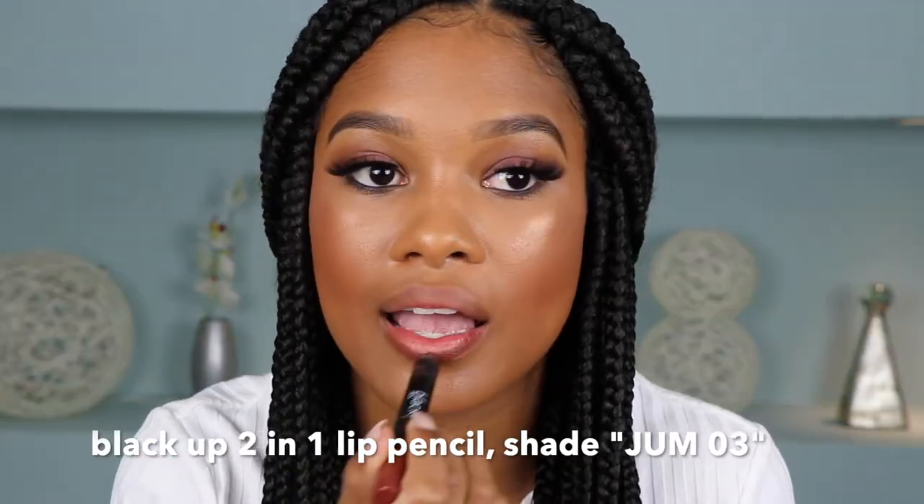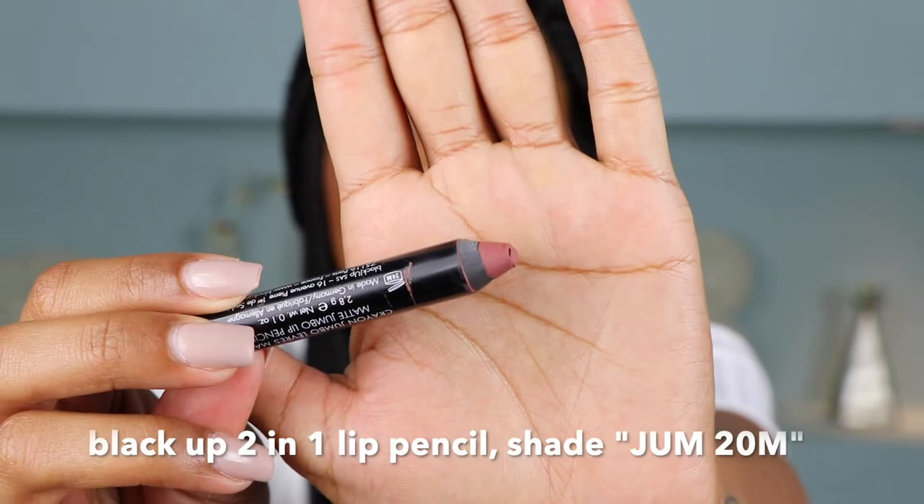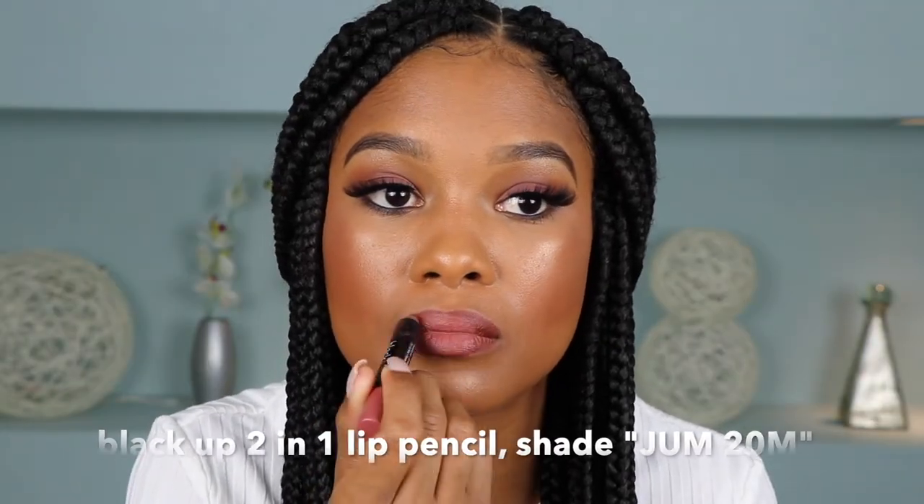For this look, I'm using the Black Up lip crayons. I absolutely love these. The way they're formulated, they're just so comfortable to wear and they last. So first I'm going to go in on the outer sides of my lips with JUM 03, and then for the inside of my lips I'm going to go in with a more mauve-y color — JUM 20M. This is super easy to wear, not too bright, not too deep. It's a good little mix of the two together, and it's just perfect literally for everyday wear. When I want a little something but not too much, this is my go-to.